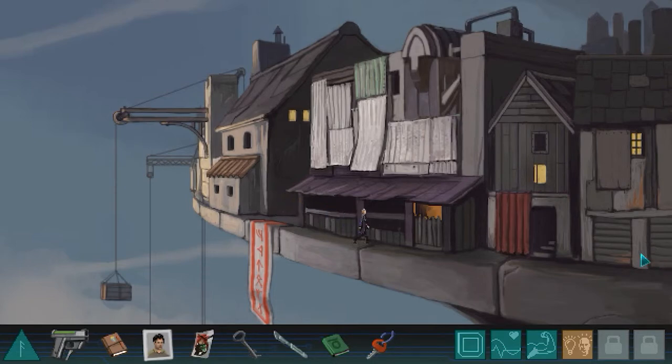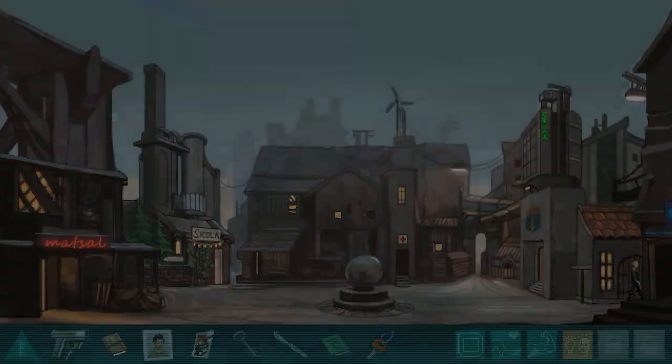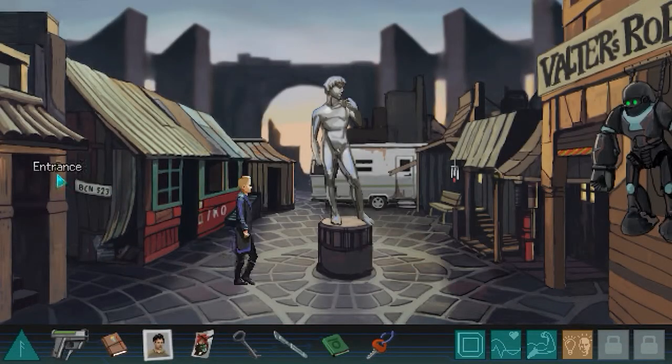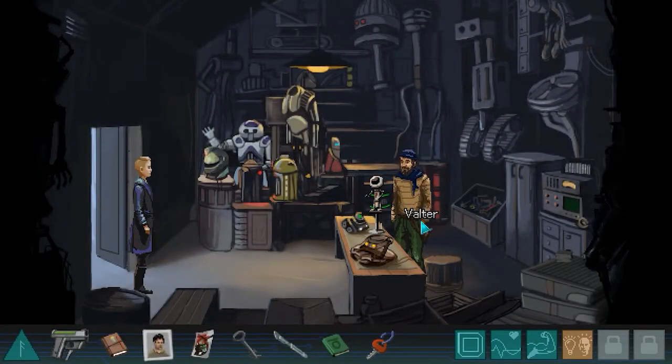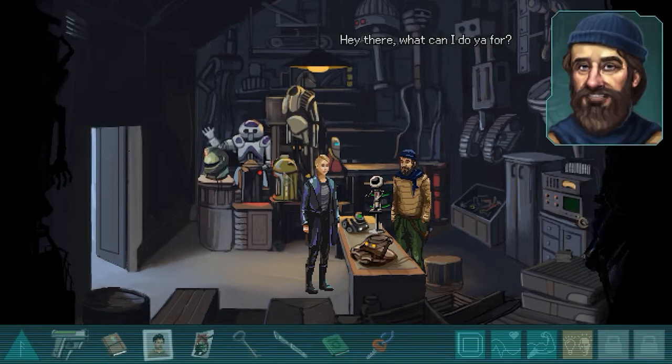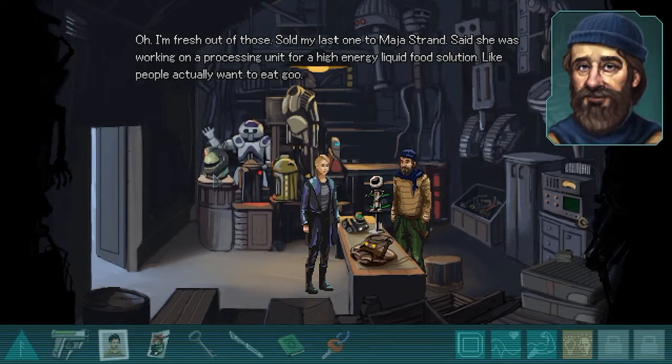Let's talk to Walter to see if we could find something. Let's ask him about the canister. What can I do for you? Hey Walter, do you happen to have any containers for liquid nutrients? Oh, I'm fresh out of those - sold my last one to Maya Strand. She said she was working on a processing unit for a high-energy liquid food solution. Like people actually want to eat goo. All right, thanks anyway.